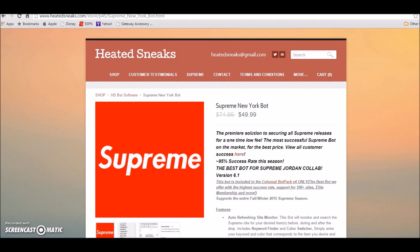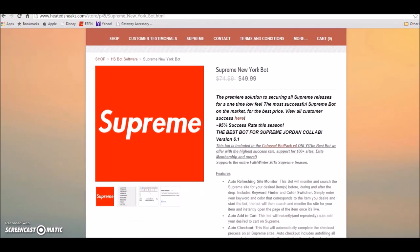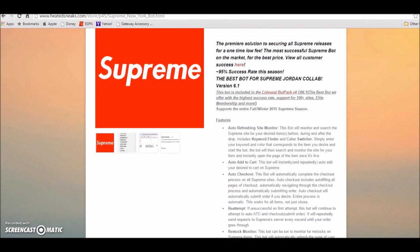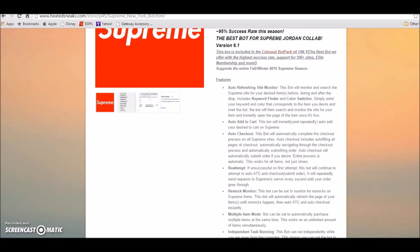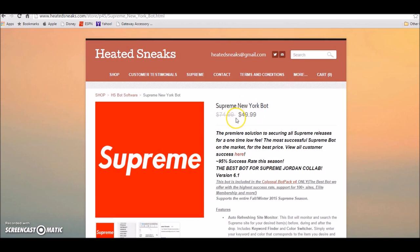The link to this bot will be in the description. I'm also leaving an instructional video in the description on how to operate your bot — big shout out to Heated Sneaks. All you gotta do is set the bot up and you're on your way. It auto adds to cart, auto checks out — it does everything for you for a measly $49.99.